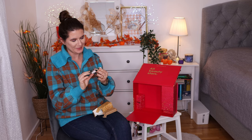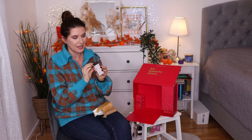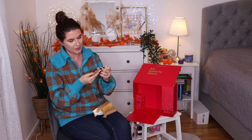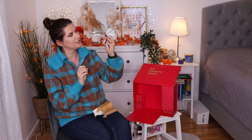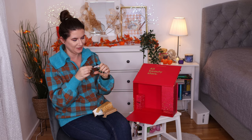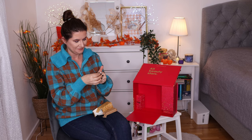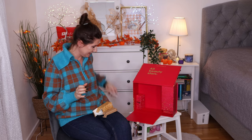Number twenty-two is the Natasha Denona Biba Palette. I love Natasha Denona eyeshadows — it's one of my favorite eyeshadow formulas. This is a small size with nice brownish shades. I like this a lot — it's cute. That's really nice and pretty.